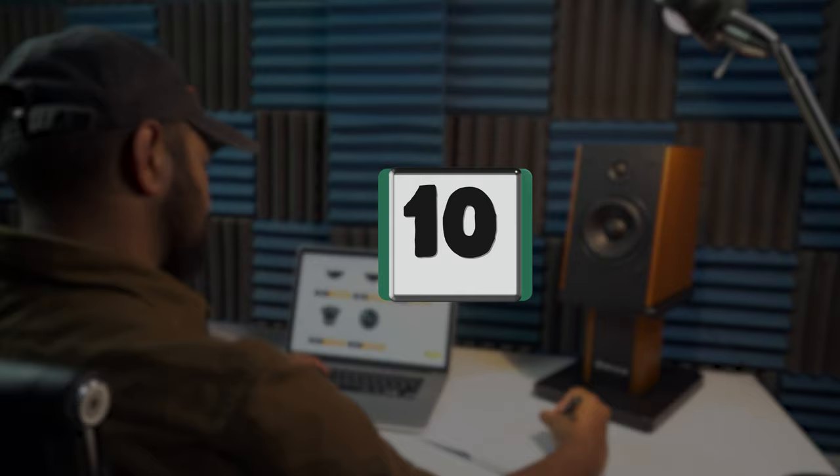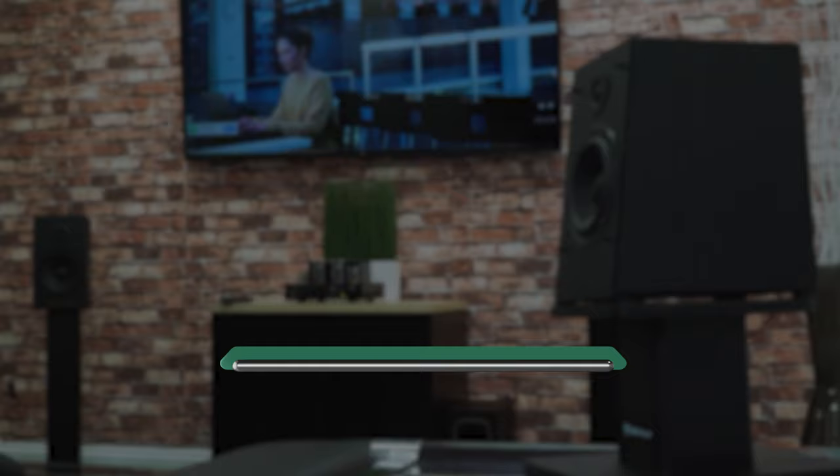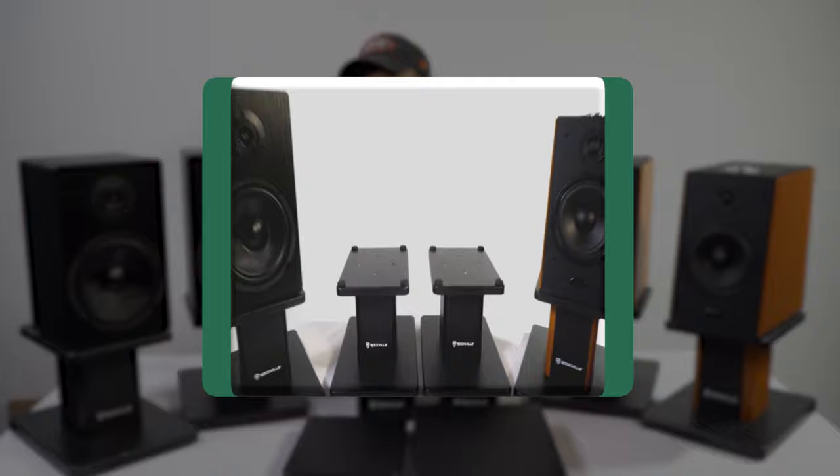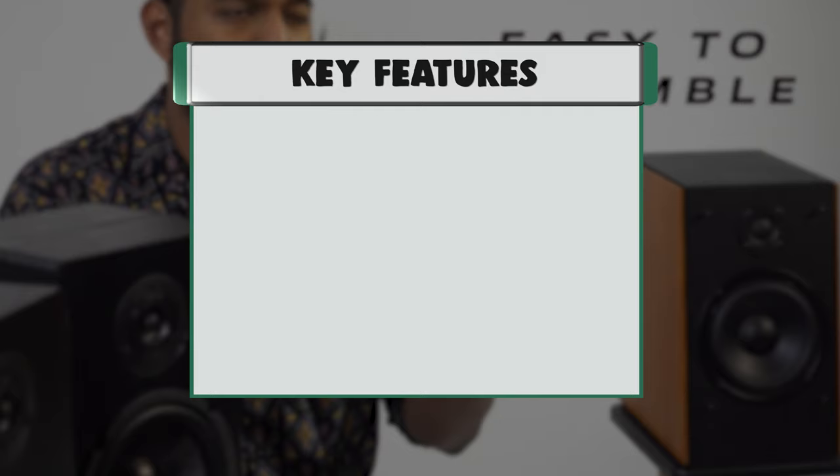Number 10: Rockville 2RHTSC36 Bookshelf Speaker Stands Surround Sound Home Theater. Made from high-quality medium-density fiber core to minimize resonance. These stands are perfect for bookshelf speakers, surround sound speakers, and even studio monitors.